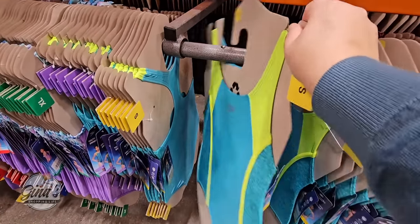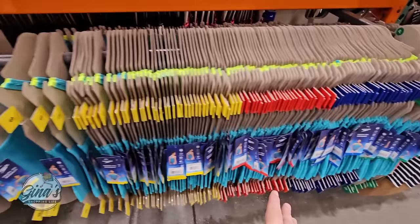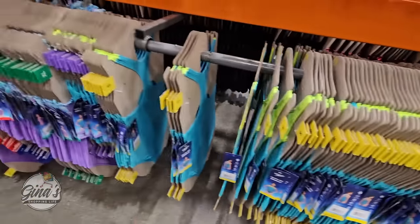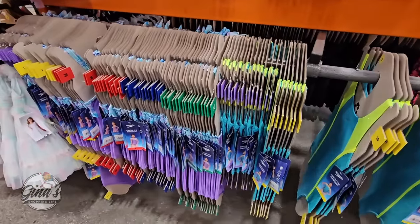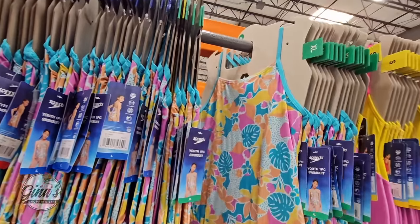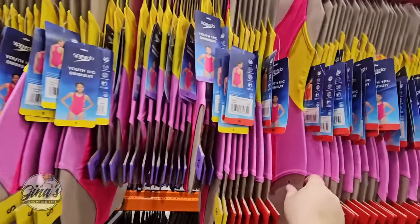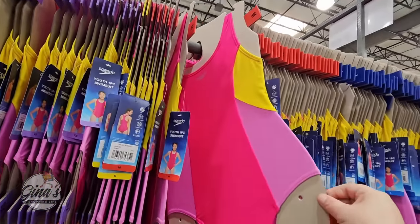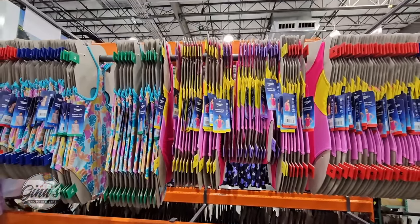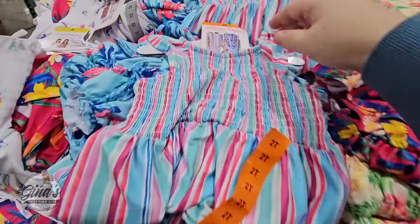Let's get started with the Speedo Youth one-piece swimwear. Sizes range from X-small (about size 5-6) all the way up to X-large (size 16). In store these are $12.99, and available at Costco.com for about $14.99, which includes shipping and handling. They're also UPF 50 and chlorine resistant — I'm going to have my daughter look at these because I really like them.